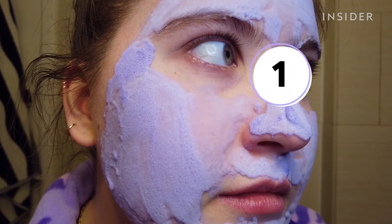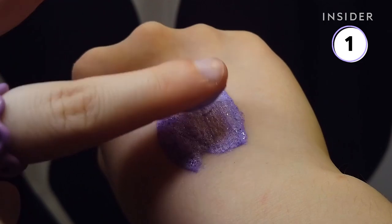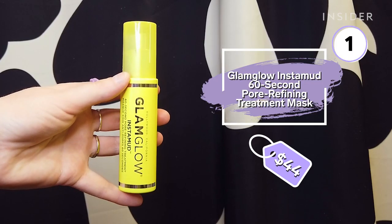First, we have the Glam Glow Instamud 60 Second Pore Refining Treatment Mask. This mask claims to refine pores and prep skin for makeup by smoothening it. I usually use a glowy sunscreen to prep my skin for makeup, so I was interested to see if this would work better than that.